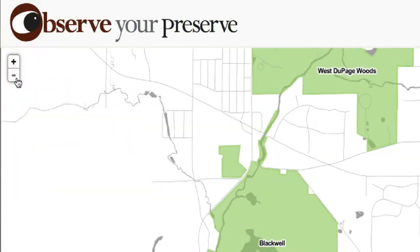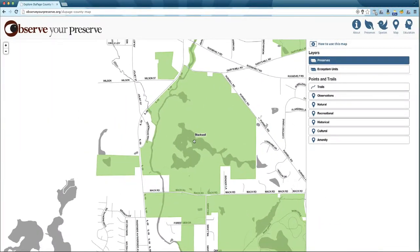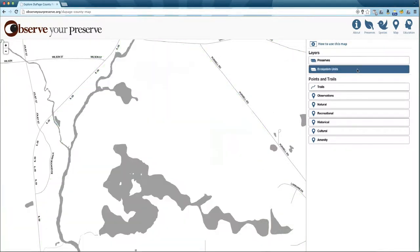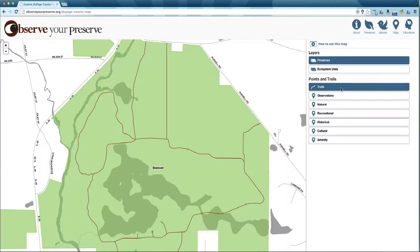Use the plus and minus icons to zoom in and out. Under Layers, you can view Forest Preserve Boundaries, or select the Ecosystem Units layer to display specific ecosystems, or habitats, within preserves. Under Points and Trails, click on the Trails selection to show or hide trails.